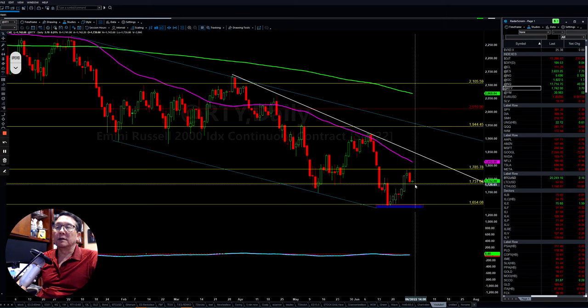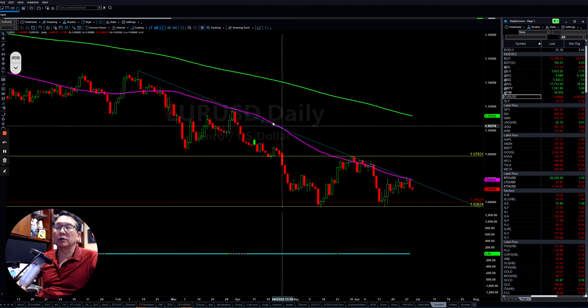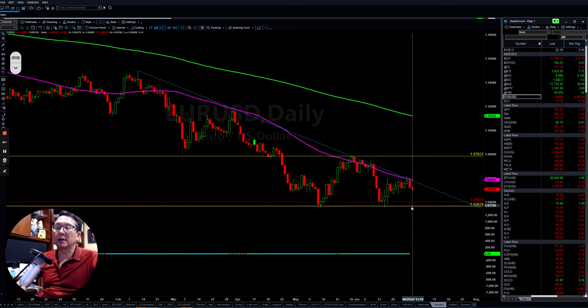The next couple of days, they will be able to put it back up and test the downtrend line here — that is the target we are looking for. If you look at the Euro, it also has trouble breaking out the downtrend line, so they are still sideways and choppy there.